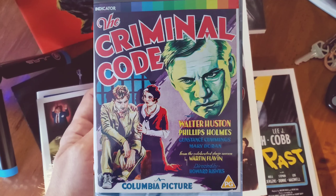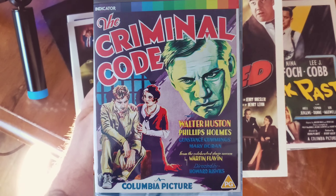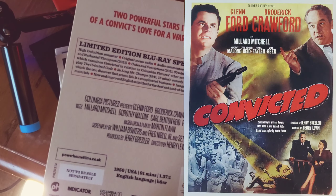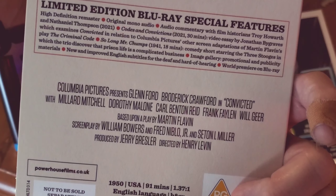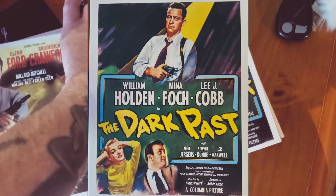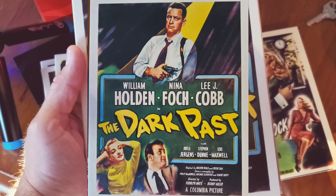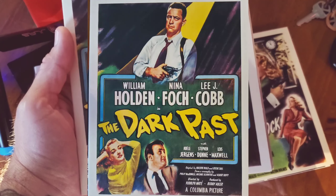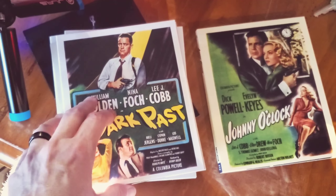The last Indicator set I got had an individual release related to that earlier film. Convicted is the remake from the 1950s, directed by Henry Levin — another underrated guy. It also has one of my favorite actresses, Dorothy Malone, who seemed to be doing a lot of work in the '50s. Next up is The Dark Past, with William Holden and the great Lee J. Cobb, directed by Rudolph Maté, who started off in cinematography before moving into directing.